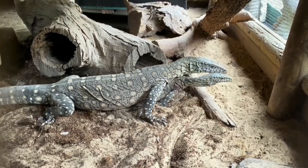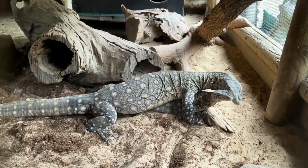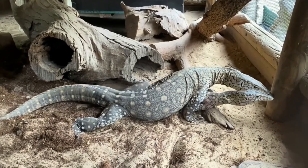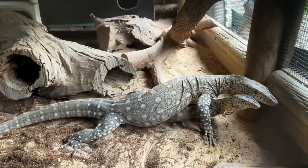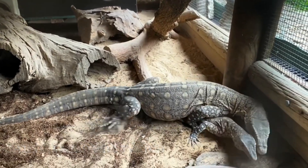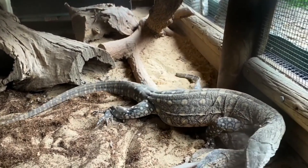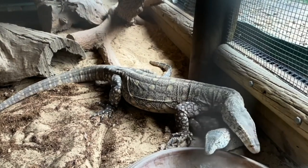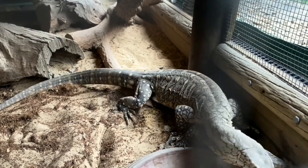With bigger goannas like lace monitors and perenties, which I have observed, we were quite fortunate to get footage of perenties trying to breed. I've seen it be very calm and collected — often the female will let out a pheromone to let the male know she's ready. The male will follow her very slowly and try to walk over the top of her, while the female continues to walk away to test his patience. Once they find a suitable location, she'll keep a very low profile while the male gently tongue-flicks around her face and uses his hind legs to encourage her to lift her tail base so mating can occur. It's a very gentle process with the bigger goannas.